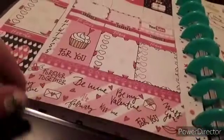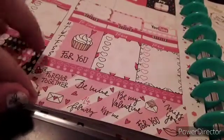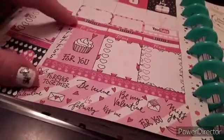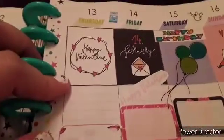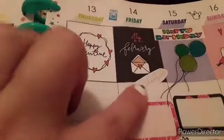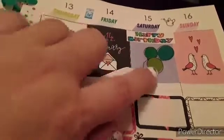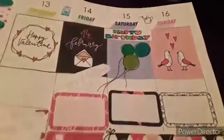I have the weather for each day. This is the printable washi that came with it. It was wider than what the Happy Planner allows — I believe these were made for the Erin Condren and Recollections type planners, but I used it for this one. Over here we have the Valentine's 'Happy Valentine's', then the February 14th one, 'Happy Valentine's'. Saturday is my son's birthday so I have 'Happy Birthday' and some balloons, and then I just put the two pigeons over here.